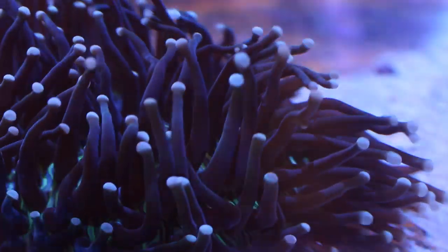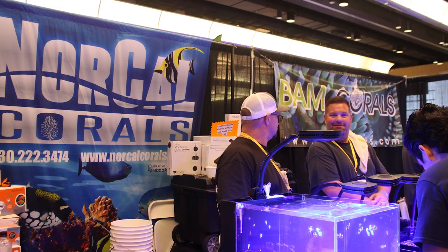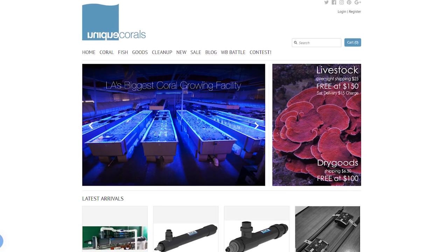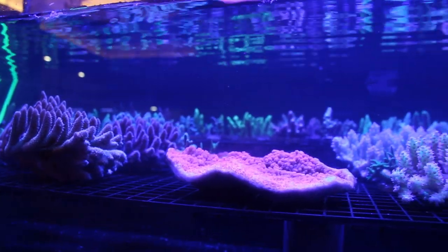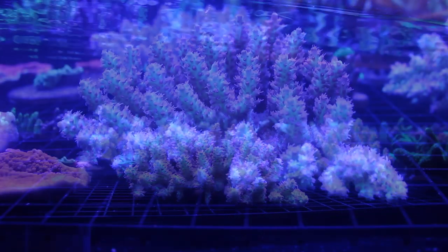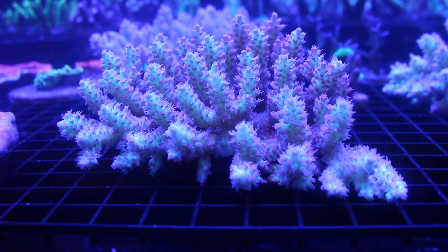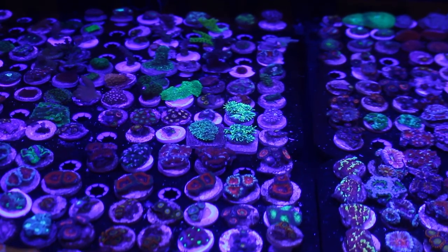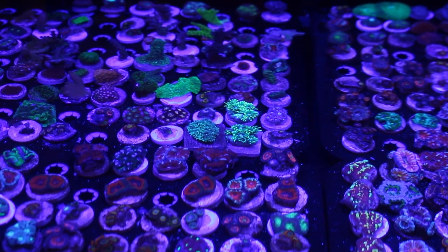Our two favorite coral vendors we saw at this year's show were NorCal Corals and Unique Corals. Their livestock definitely stood out to us. Look at all the beautiful SPS at Unique Corals — they're just super happy and healthy. We also enjoyed the sea anemones at NorCal Corals. Their friendly service is top notch and will help you get started successfully.